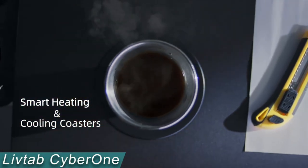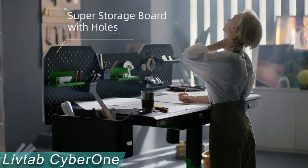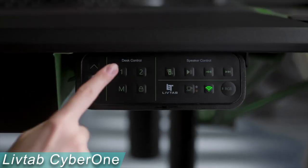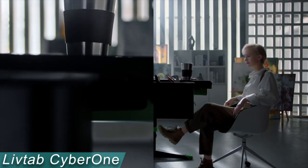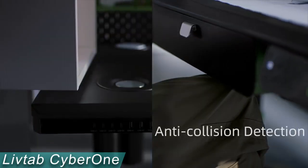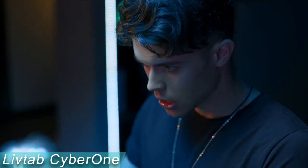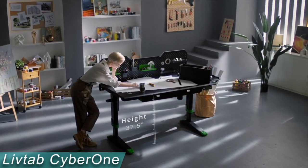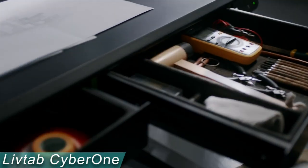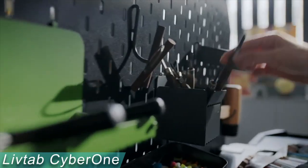LivTab makes it simple to go back to a comfortable height because it can memorize up to 10 distinct height settings. Additionally, because it has a child lock system and improved anti-collision technology, it can recognize obstructions and stop on its own. The Cyber One allows you to cool or warm your beverages through a control panel depending on your needs, with an innovative smart embedded coaster design. Have you ever tried installing wireless charging on your own? Embedded invisible smart technologies means no more cords.